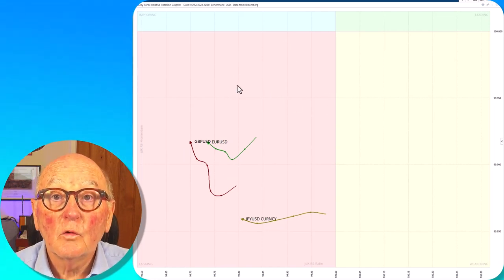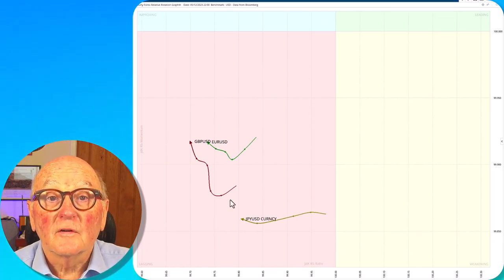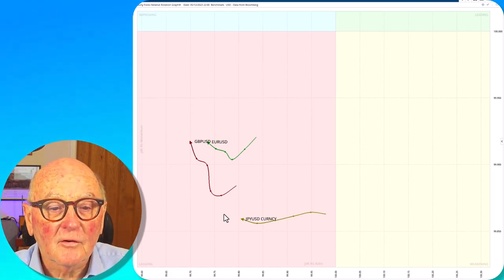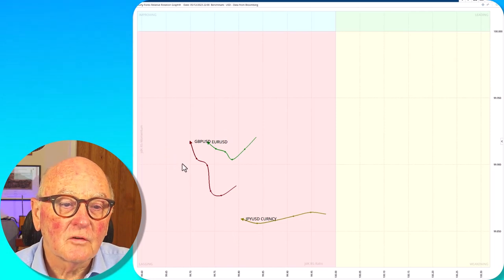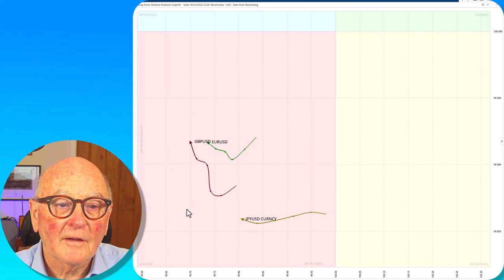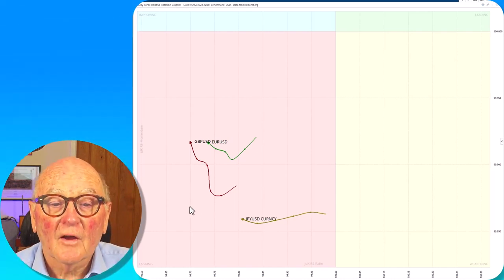You can see all of the currencies are in the lagging quadrant, which means the dollar is pushing up at the expense of other currencies, and none of them are in a particularly good position or shape — none of them flicking round northeasterly or anything like that — so the current trend is continuing as I speak.